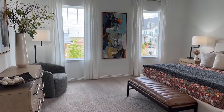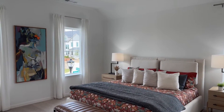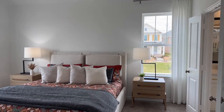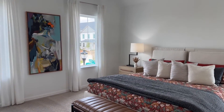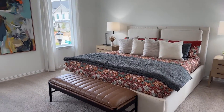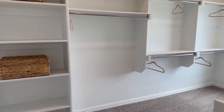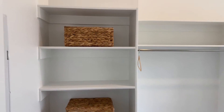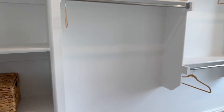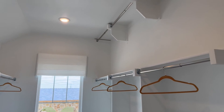And here is the primary suite. It's so nice to put this on the corner of the home, so you get light from the side and also from the front of the home. This is a king-size bed. Look at this closet — the primary closet does not disappoint. You've got built-in shelves right when you first walk in, with a lot of hanging space and storage space, and there are three levels.